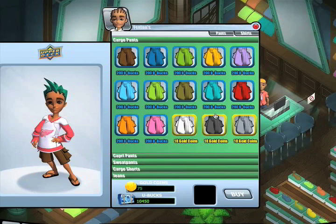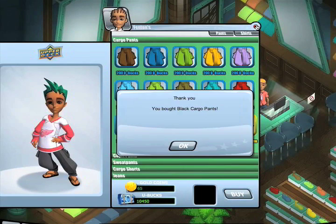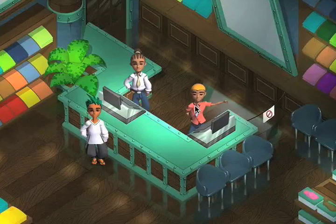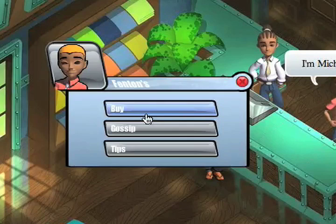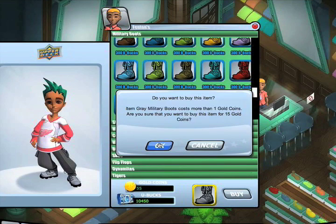How about some new pants? Now, let's update our shoes, shall we? I like these premium gray military boots.